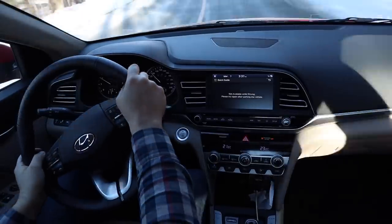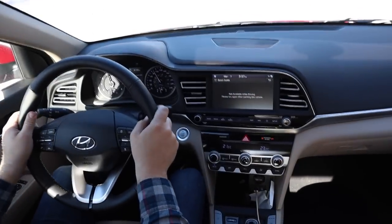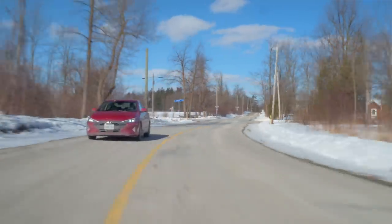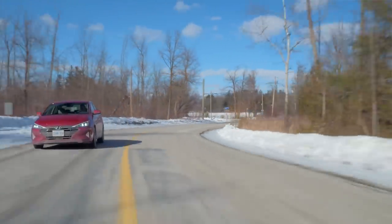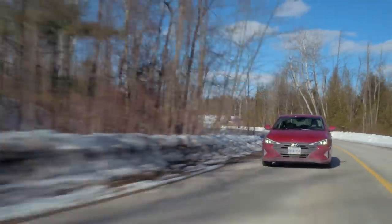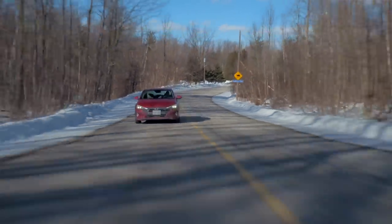Let's put it back in sport mode for some more corners. The steering is actually — I wouldn't call it precise, but it's very intuitive. There's a decent amount of feedback for what kind of car this is, and the turn-in is actually fairly direct. This isn't even the Elantra Sport — if you get the Elantra Sport, you get 200 horsepower and independent rear suspension and it's a more fun car to drive. But to be perfectly honest, this is actually a fun car to drive on a back road.